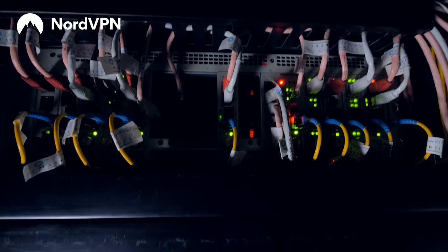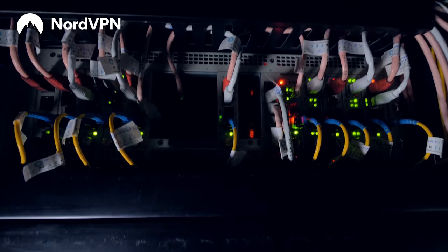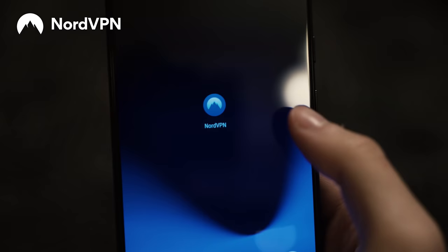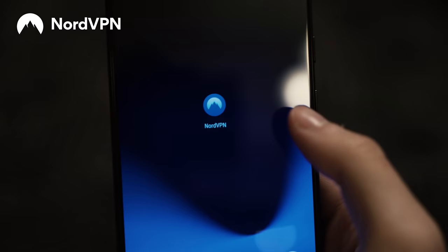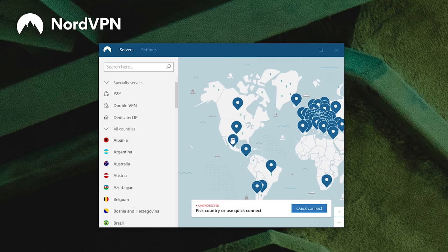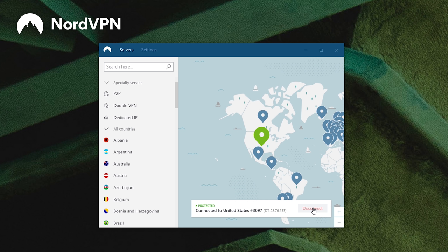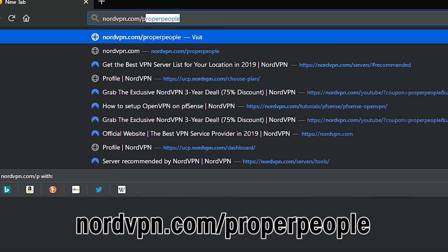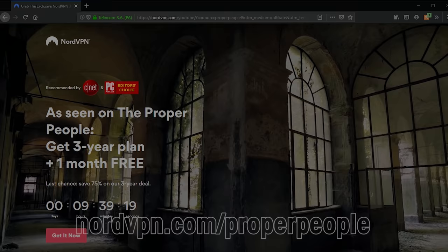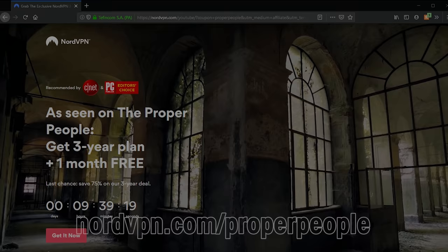Thanks to NordVPN for sponsoring this video. NordVPN makes it extremely easy to secure yourself on the internet by using military grade encryption to ensure your connection is private. This is extremely important if you're connecting to any public networks. The encrypted connection hides what you're doing online so your ISP or firewall can't block any specific connection. They have simple-to-use applications that allow you to connect to one of their thousands of servers in over 61 countries. You can even choose a different country and your connection would be just like you were there — perfect to get around region restrictions. NordVPN is giving viewers 75% off a 3-year plan with an extra month for free. Go to NordVPN.com slash proper people and use the code 'proper people' at checkout.